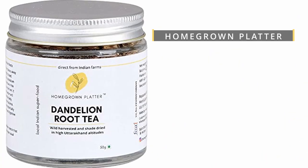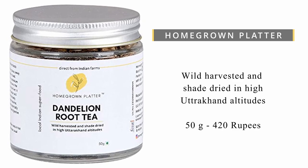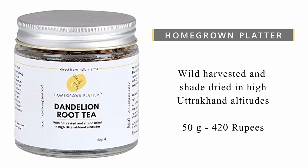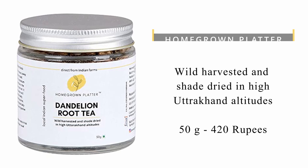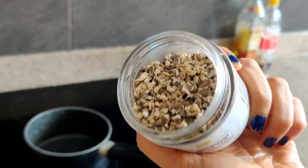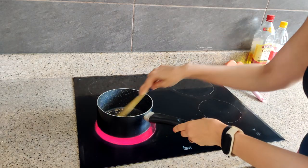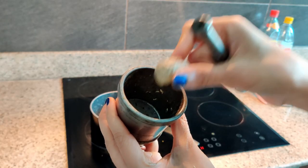Coming back to the brand — this is an amazing brand: Homegrown Platter dandelion root tea, harvested and shade dried in high Uttarakhand altitudes. It's 50 grams for 420 rupees, which is by no means cheap, but it's totally worth buying if you can afford it. You can brew it with hot water and some ginger for three to five minutes, but if you roast it first and then brew it with hot water and ginger, it releases a nice aroma and tastes even better.